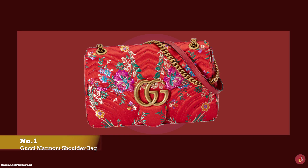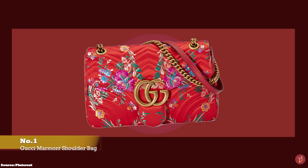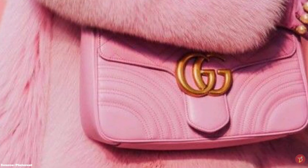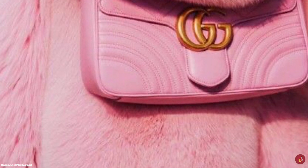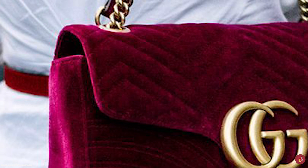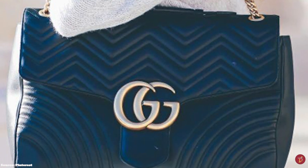The Gucci Marmont shoulder bag was first debuted in 2016 and launched by Alessandro Michele. Season after season, the Gucci Marmont bag has been released in the Gucci collection. It is easily identifiable by the iconic emblematic Double G logo, which pays homage to a buckle from the 1970s in the Gucci archive. The Gucci Marmont name was taken from the Chateau Marmont Hotel, a legendary storied hotel in Los Angeles where showbiz socialites, the rich and famous, have stayed for decades.